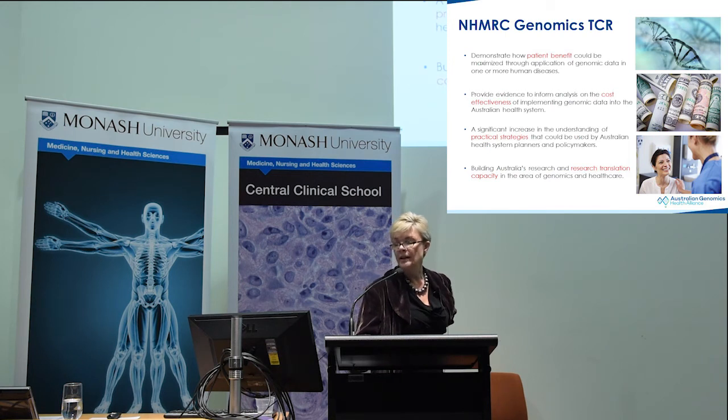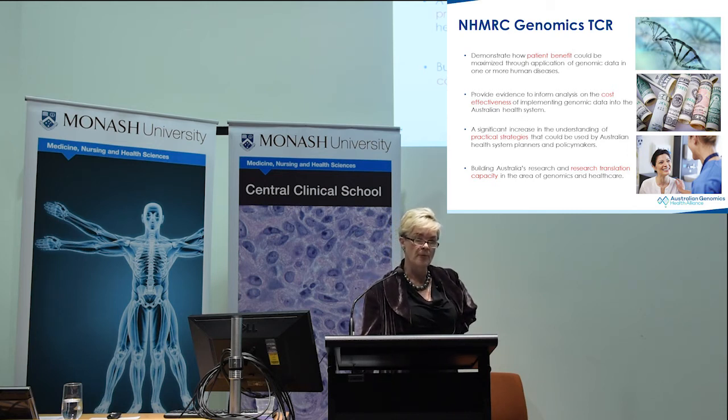What we've aimed to do as we build up our local and national genomics initiatives is to continually interface with what's happening internationally, making sure we're always using best practice in how we share this data. In 2015, the NHMRC put out a targeted call for genomics. The basic goals demonstrate this is very much at the implementation and health services research end of the spectrum — I always think of Australian Genomics as a big health services research project, demonstrating patient benefit through the application of genomic data, its cost-effectiveness, practical strategies for implementation, and how it interfaces with our research and translational capacity.